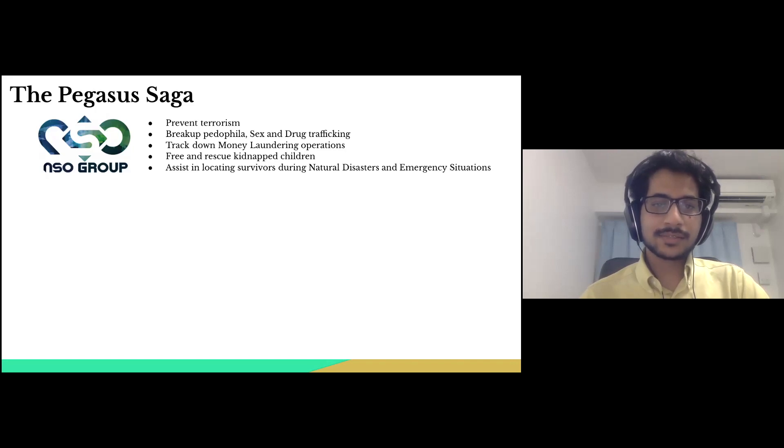NSO Group claims that the software's intended use is to prevent terrorist activities by spying on suspects, to track down criminals involved in sex and drug trafficking, money laundering, kidnapping, etc., and also to provide support during natural disasters and other situations such as earthquakes, floods, fires, and infrastructure damage.